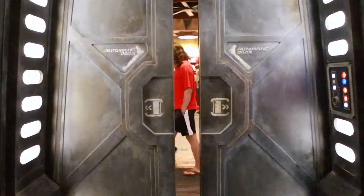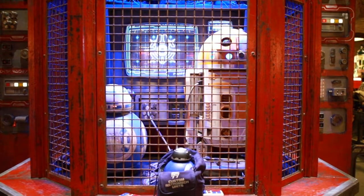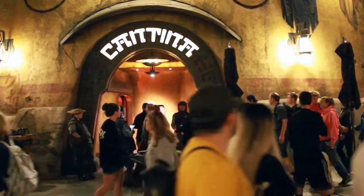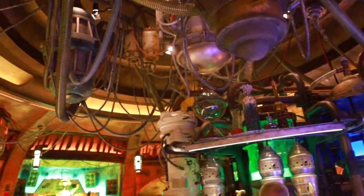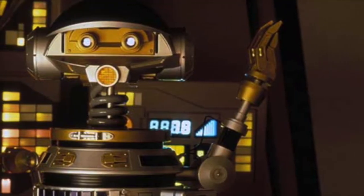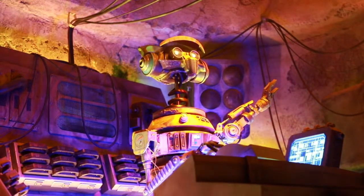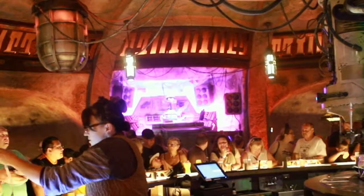Next, you can head over to the Droid Depot, where you'll find two droid units communicating back and forth — a BB unit and an R unit. You can watch them chat as you build your very own mini droid in the shop. Next is Oga's Cantina. We already know this fun stop has amazing drinks and atmosphere, but it also has the music stylings of DJ Rex. This animatronic you may remember from the Star Tours ride when it first opened in the 1980s — he was the original pilot before C-3PO took over. DJ Rex is voiced by actor Paul Reubens, who you might remember as Pee-wee Herman. He plays music and dances, all while you enjoy your drinks at Oga's Cantina.